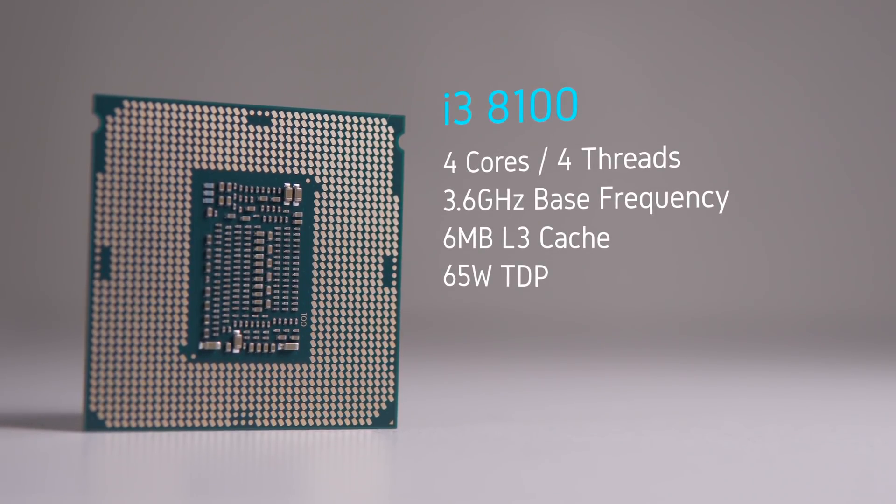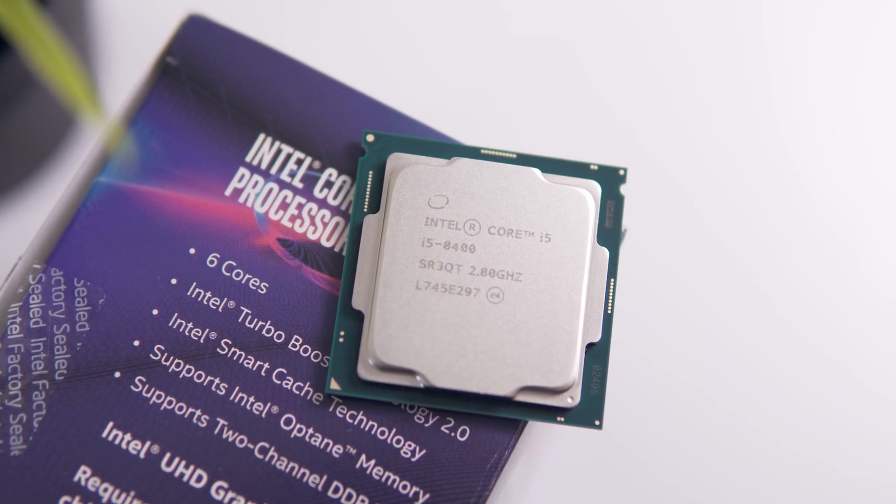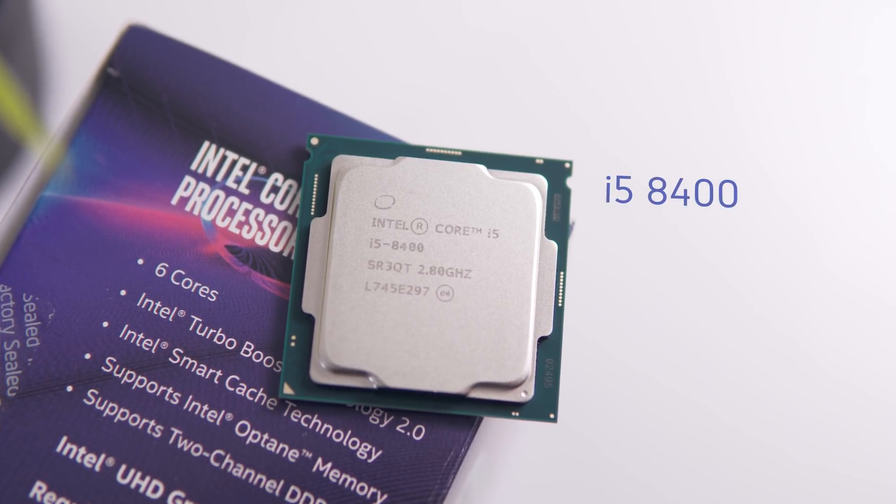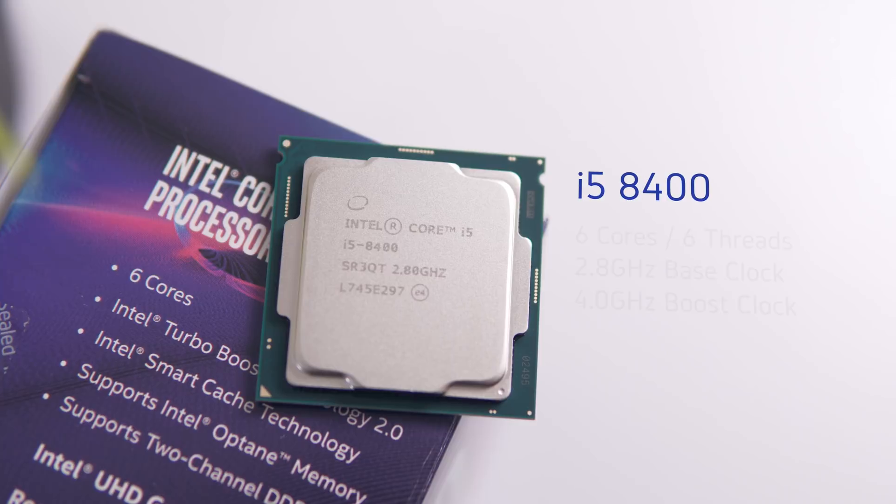This is even more relevant with the i3 8100, which offers great performance for just $117, but there are no sensible boards on the market for it at the time of filming. The reason the i5 8400 is a big deal is the value it offers — value that will soon be increased when the B360 boards are eventually released.